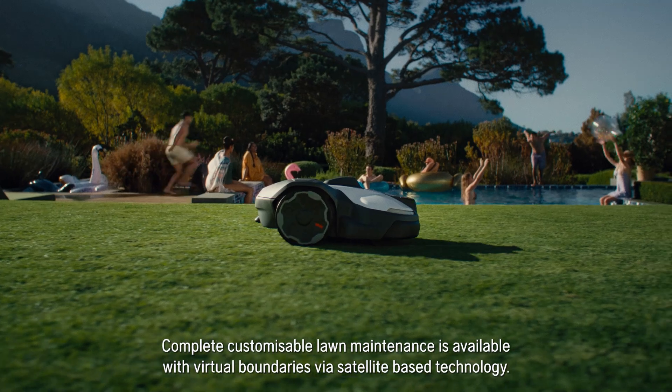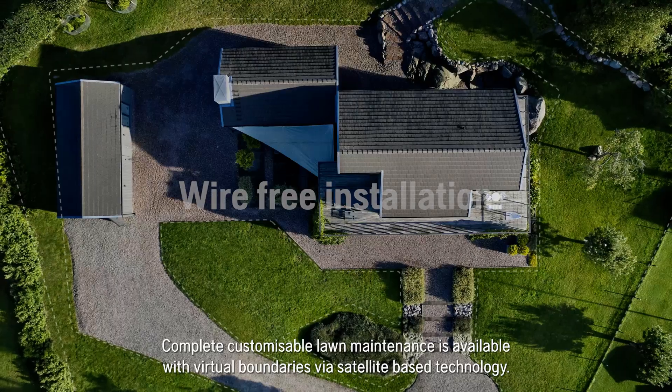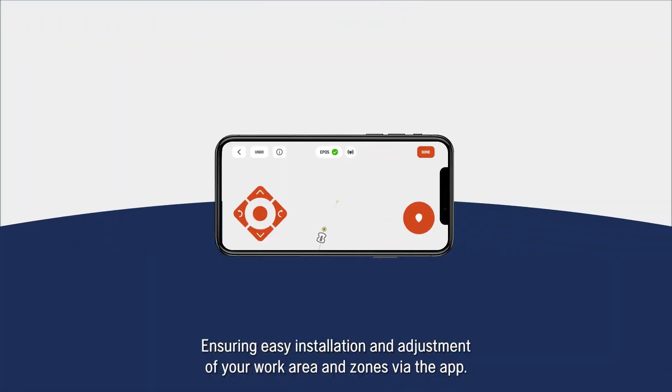Complete customisable lawn maintenance is available with virtual boundaries via satellite-based technology, ensuring easy installation and adjustment of your work area and zones via the app.